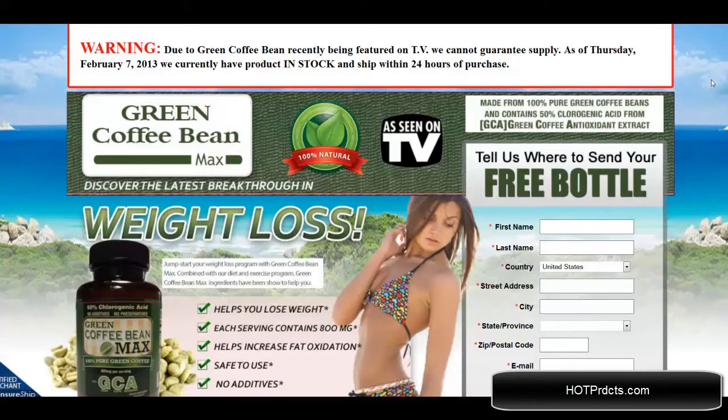Hello, I'm doing a review right now of Green Coffee Bean Max. You can find this product at greencoffeebeanmax.com and as you can see, this has been featured on TV. I'm going to go over some fine points of the website with you right now.